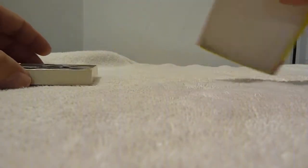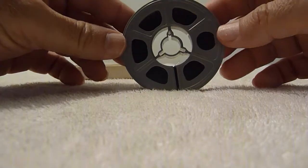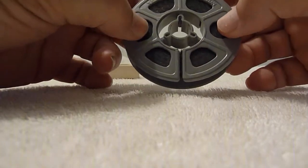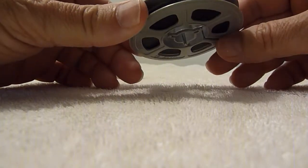That's the top. And the reel of film — I don't know how many feet of film are on there. Maybe 50 or 100.